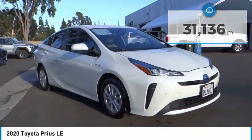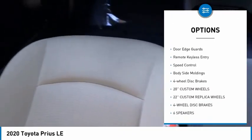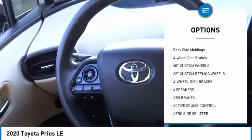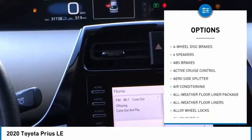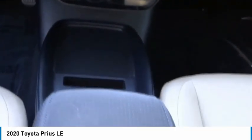Here are some of this vehicle's great options: electronic stability control, alloy wheels, power lift gate, brake assist, traction control, door edge guards, remote keyless entry, speed control, body side moldings, and four-wheel disc brakes.